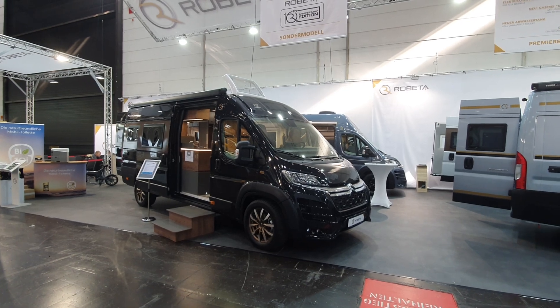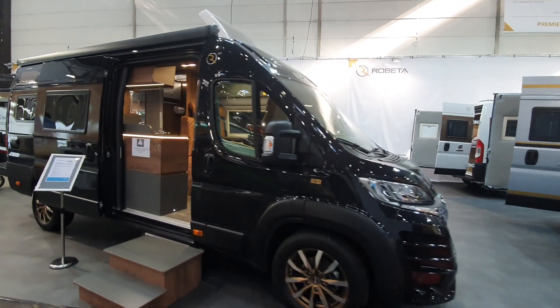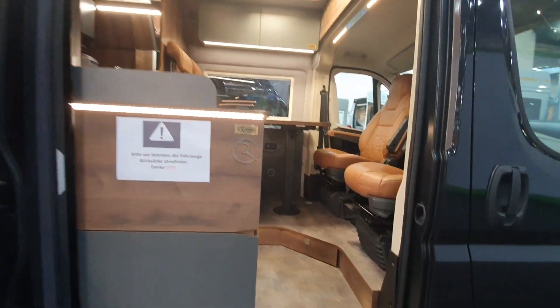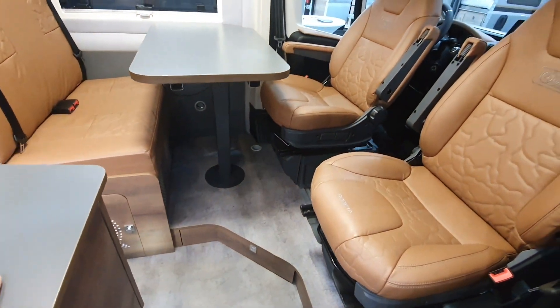In front of me is a 2022 Citroen campervan from Roberta. This is going to cost 94,000 euros, but it's a very luxurious vehicle.